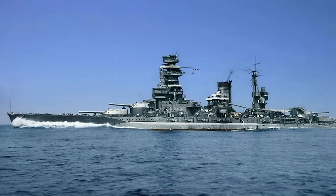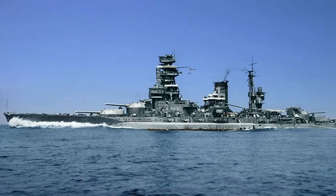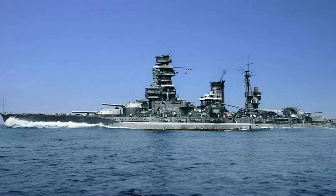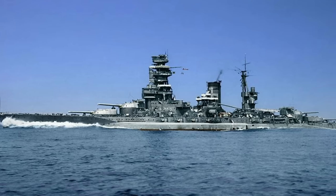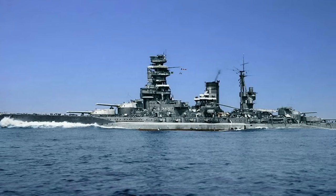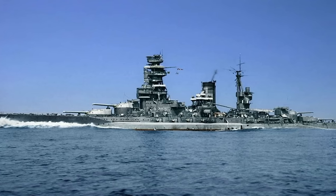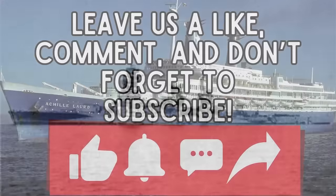As for armor, she had 305-millimeter or 12-inch thick plating along the waterline that tapered off, and above this was a strake of 229-millimeter or 9-inch thick armor. On the main deck, armor was 69 millimeters or 2.7 inches thick, becoming thicker on the lower deck at 75 millimeters or 3 inches. Her turrets and guns were also heavily armored, making it difficult to disarm. She was quite the ship.